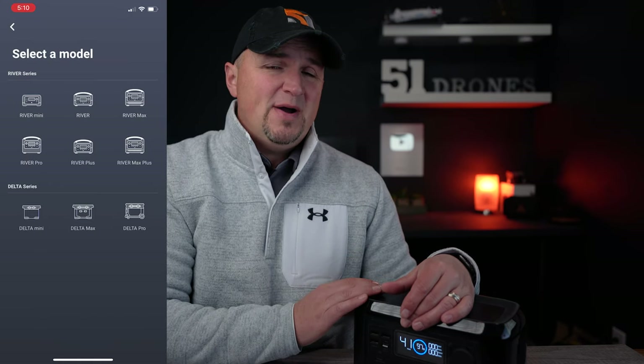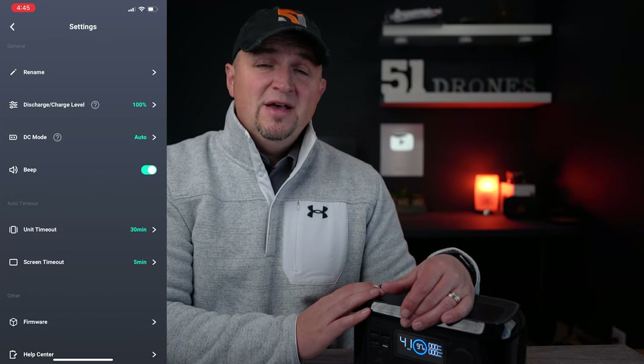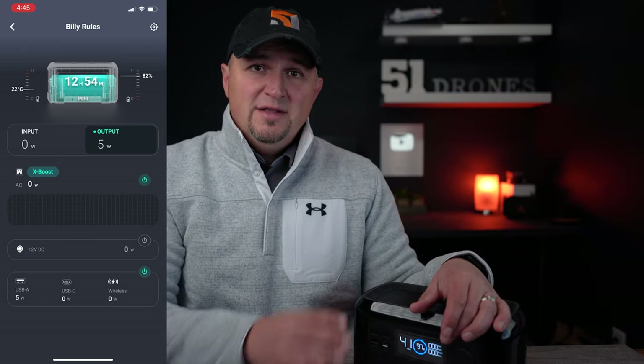Lastly, the fact that you can control and monitor this little powerhouse in real time with the EcoFlow app on your smartphone is very convenient, and there's nothing else like it on the market. That's what the Wi-Fi button is for down here — you can connect the River Mini to your home Wi-Fi and control and monitor it from anywhere with your mobile device at any time.